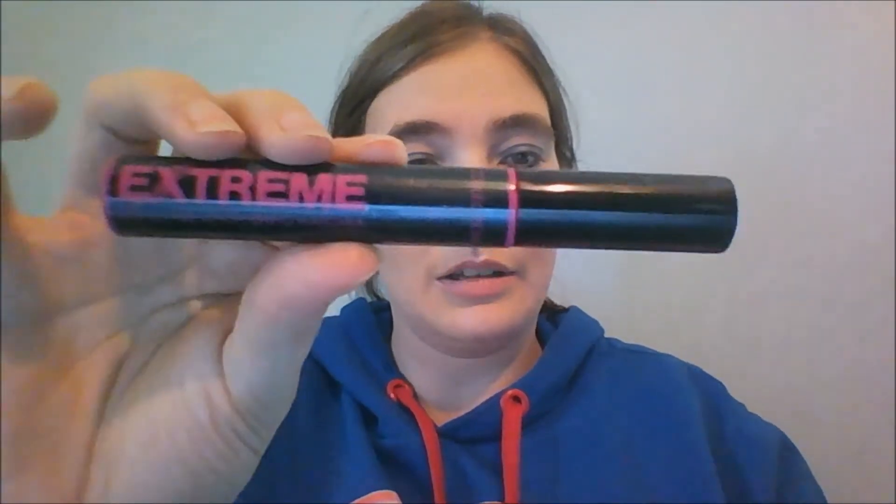Okay, next — mascara. Collection Extreme Colored Lengthening Mascara in Black. This is not in any project pan or anything, but its six months will be up at the end of this year anyway, so use it while you've got it. I don't do the three-month thing — I do six months. I've not had a problem with any mascara going bad before then.